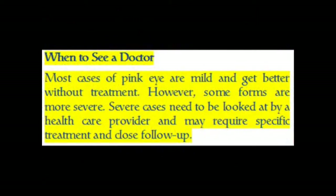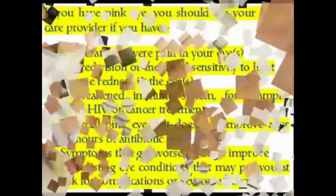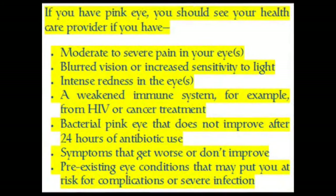When to see a doctor. Most cases of pink eye are mild and get better without treatment. However, some forms are more severe and need to be looked at by a health care provider. You should see your health care provider if you have moderate to severe pain in your eyes, blurred vision or increased sensitivity to light, intense redness in the eyes, a weakened immune system (for example, from HIV or cancer treatment), bacterial pink eye that does not improve after 24 hours of antibiotic use, symptoms that get worse or don't improve, or pre-existing eye conditions that may put you at risk for complications or severe infection.